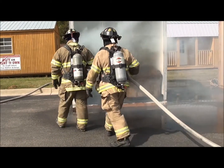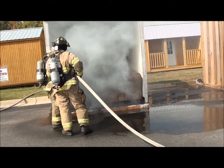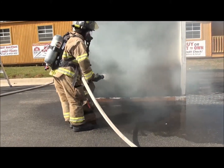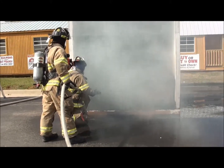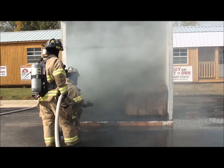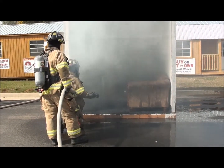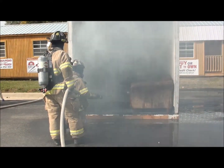You got the furniture a little wet, but you saved your house. And most importantly, it saved your life or your children's lives. There might be a little bit of fire behind the couch or somewhere, but if we let the sprinkler keep running, it keeps running until we shut it off.